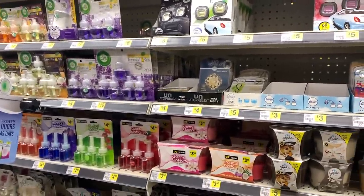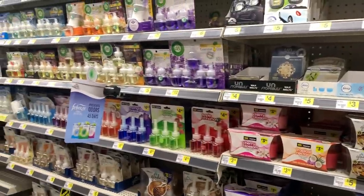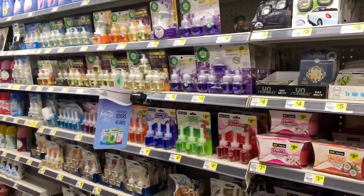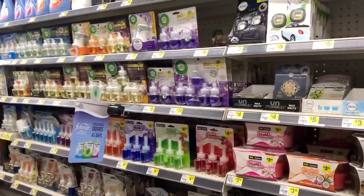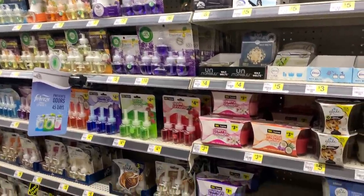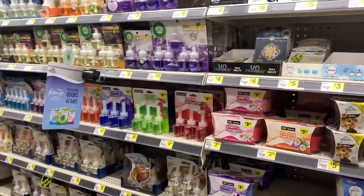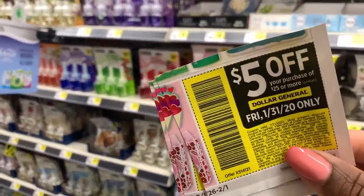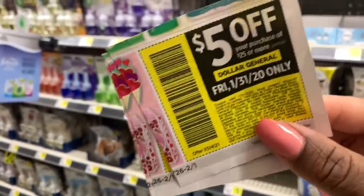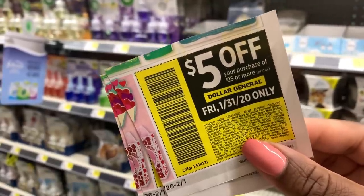Hey you guys, it's Dara. Thank you so much for tuning into the video. We are back at Dollar General and we are about to get into some deals for Saturday, February 1st, and also for today because in the sales flyer for Dollar General we got a $5 off of $25 paper coupon that is good for Friday the 31st.